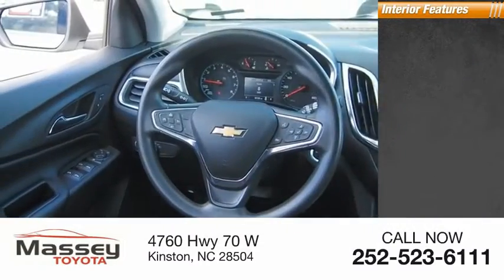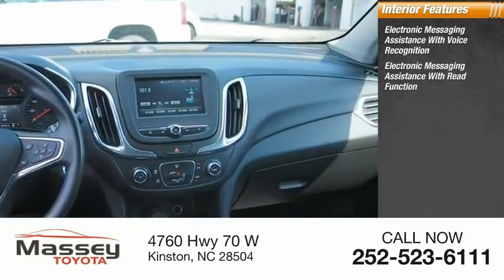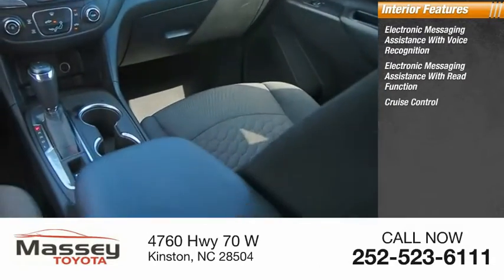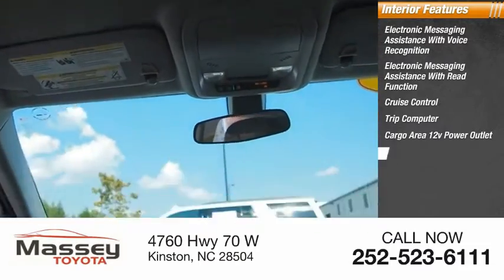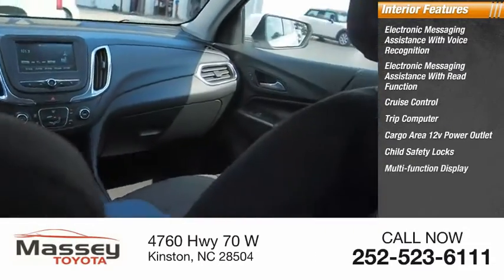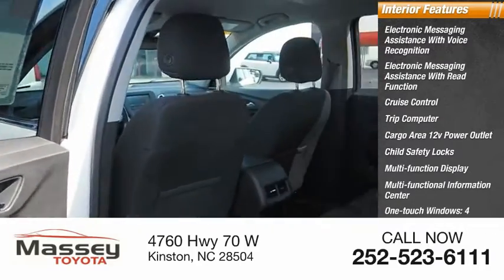Inside you'll find electronic messaging assistance with voice recognition, electronic messaging assistance with read function, cruise control, trip computer, cargo area 12-volt power outlet, child safety locks, multi-function display, multifunctional information center, one-touch windows for all four, and a tachometer.